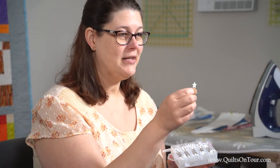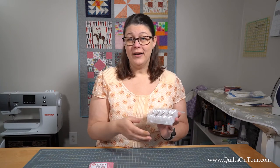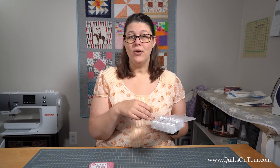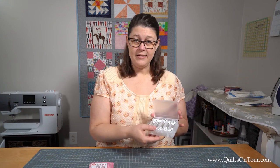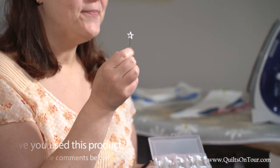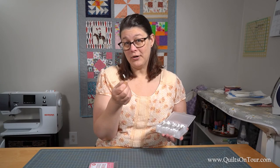You just stick one right in the first block and you know what row goes where, especially if you don't have a big place to lay out your quilt and you need to stack rows on top of each other. This helps you know exactly which row is row one and which is row two. I believe it goes all the way through ten, and on the other side there are different arrows — because sometimes your blocks need to face a certain way, and these help keep that organized.